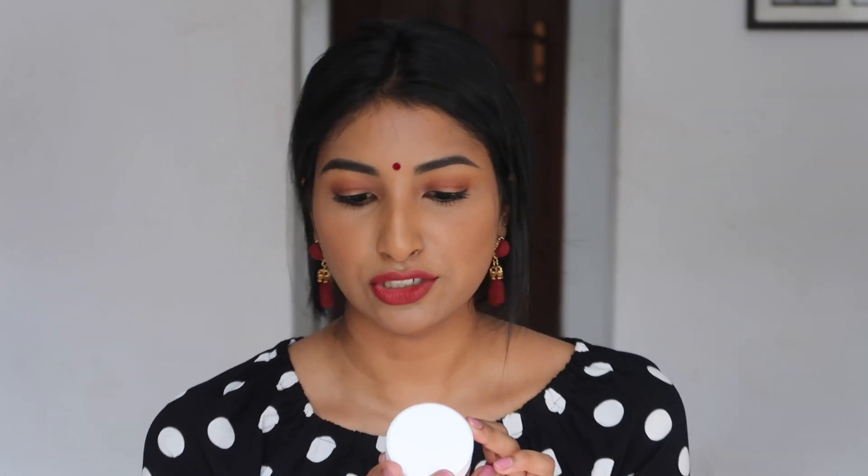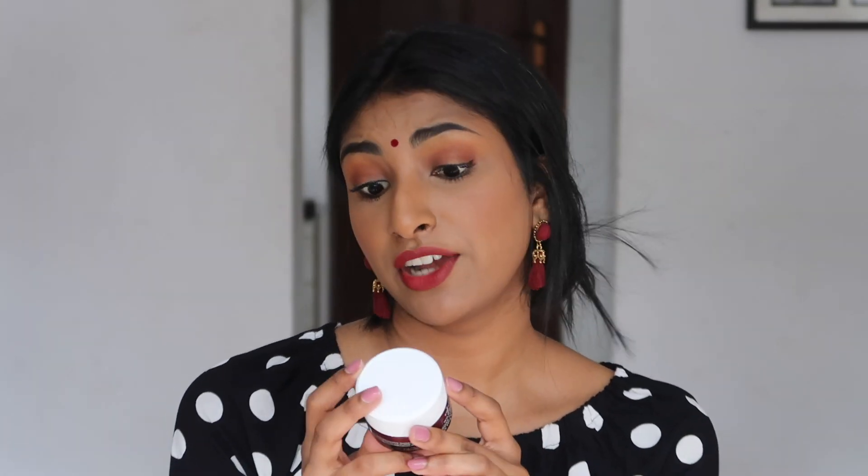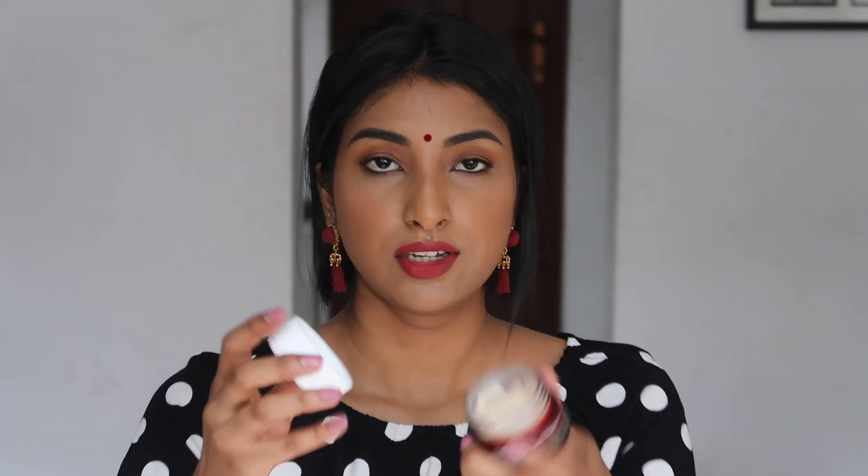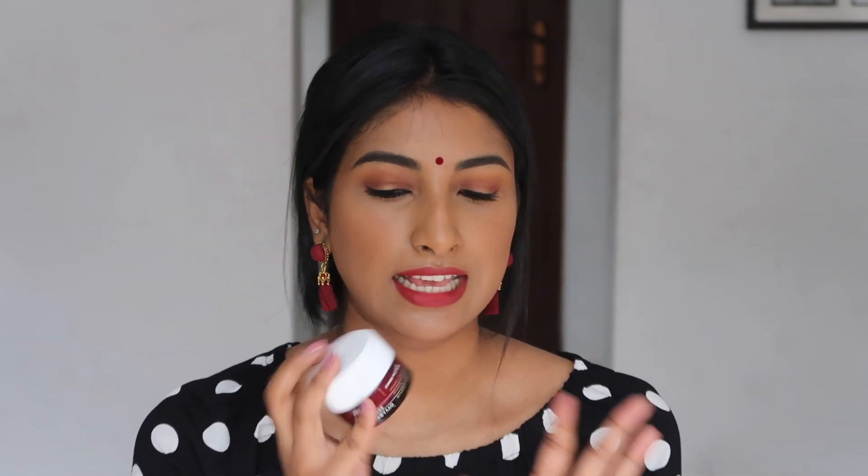Once I'm done with the serum, I use the Coarse wild rose brightening vitamin C 24-hour moisturizer. When you open it, it's just a really lightweight gel-type cream. It literally vanishes in two seconds and your skin feels so soft and hydrated. It is a little bit more on the expensive side, but it's really helped my skin a lot.